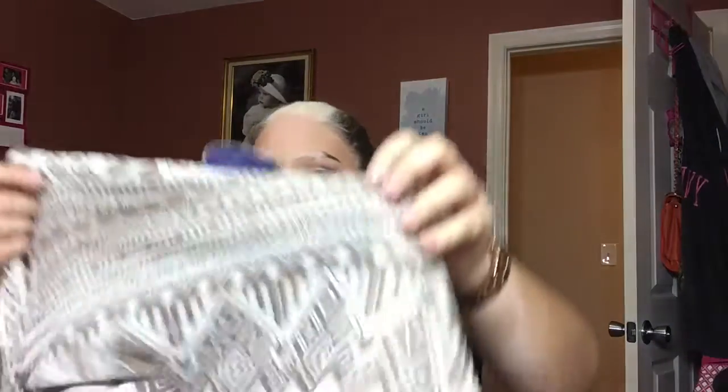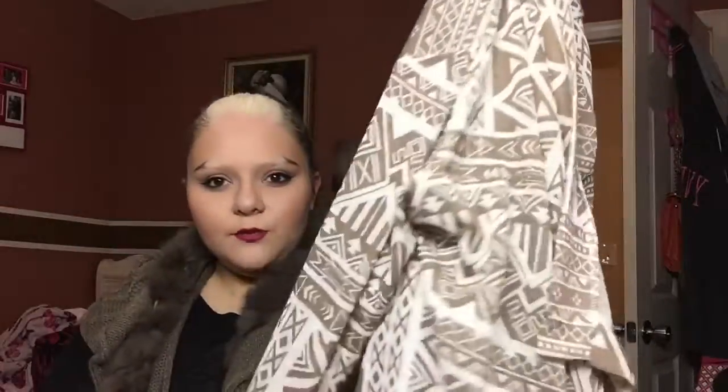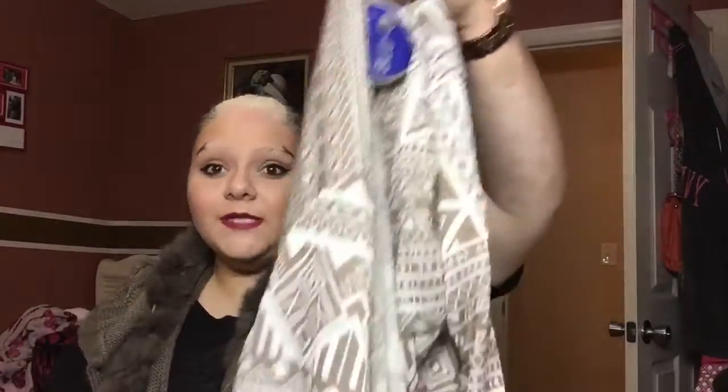And then lastly, I have this cardigan from the brand Blue. It's really cool — it's a light brown and white tribal print cardigan. I'm not really sure how I'm going to wear this, so if you have any suggestions, comment them down below. Like, should I wear a black shirt with it? Or a white shirt?